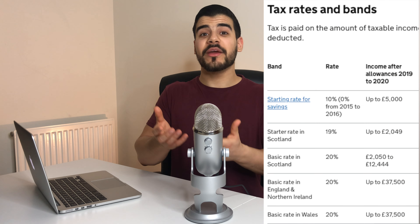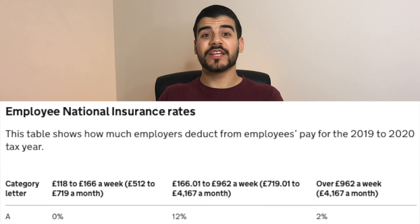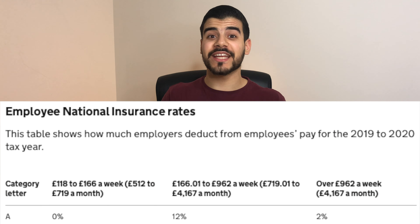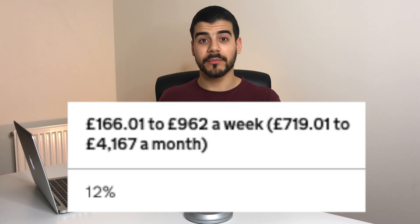Seems like a decent deal — 9% isn't much. But it is, because you also have 20% tax on any amount you earn between £12,500 and £50,000, and 12% National Insurance on your pay between £719 and £4,167 a month. Of course, the figures change if you earn above those amounts. This all adds up.